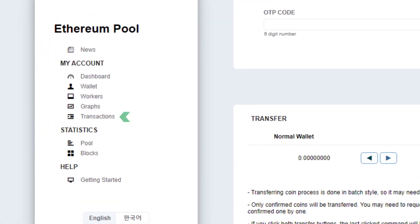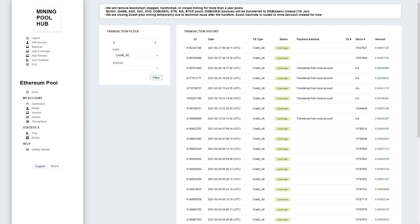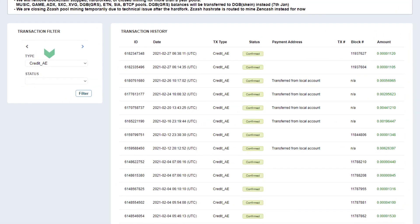Click on Transactions to check the progress. It might take some time to convert your Ethereum into Raven Coin. Confirmed transactions are labeled as 'Credit AE'.